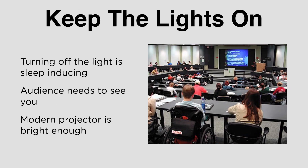Room lighting — these days you don't really need to turn off the lights in the room, because technology has made projectors so good that they are able to project the screen clearly and brightly on the wall. So you don't need to turn off the light. Besides, by keeping the lights on, you make your audience able to look at you during your presentation.